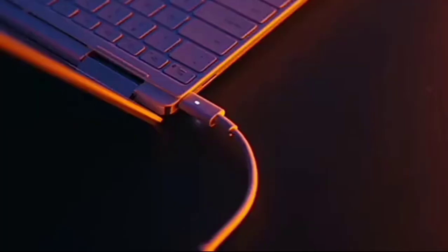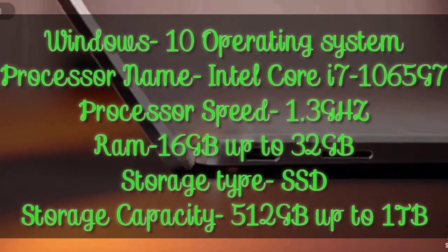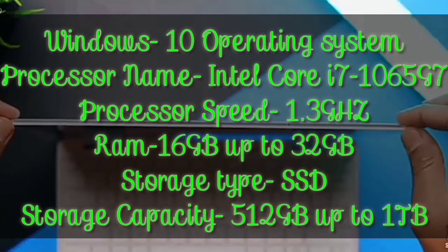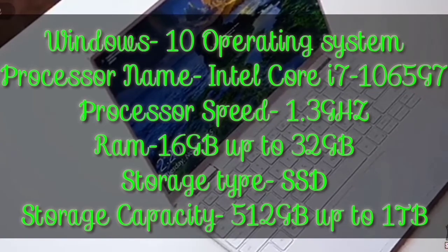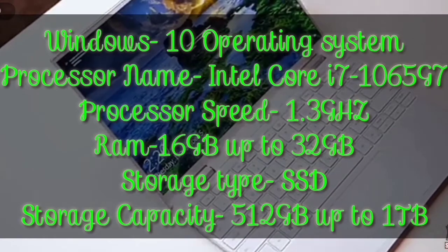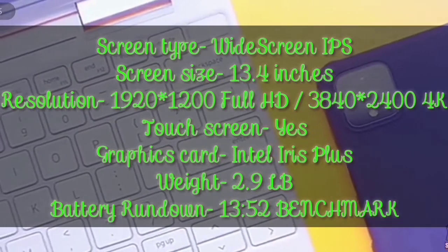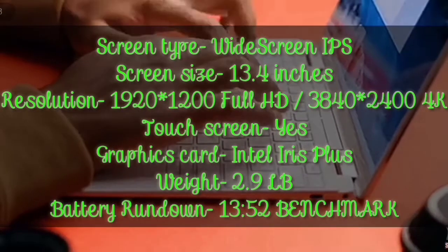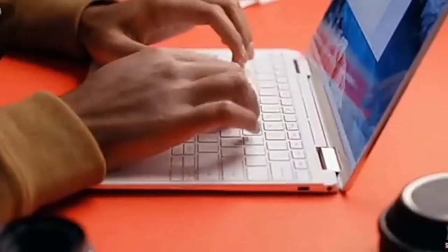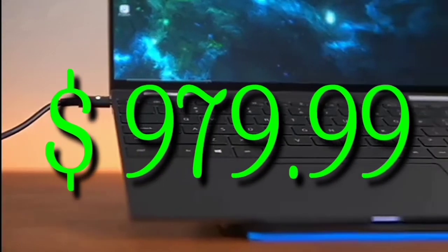For the full specifications: the Dell XPS 13-inch 2-in-1 is used for general purpose and is ultra-portable, running Windows 10. Processor: Intel Core i7 at 1.3GHz. RAM: 16GB, up to 32GB. Storage type: SSD, 512GB up to 1TB. Screen type: widescreen, 13.4 inches, Full HD or 4K, touchscreen. Graphics: Intel Iris Plus. Weight: 2.9 lbs. Battery: 13-hour runtime. Lowest price starts at $979.